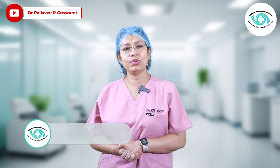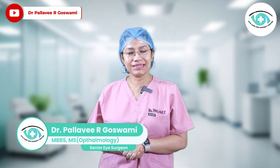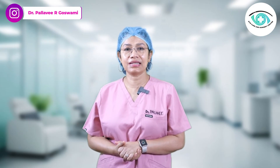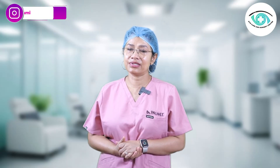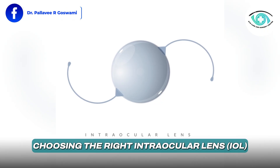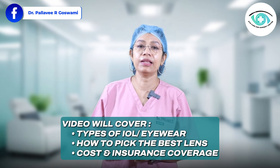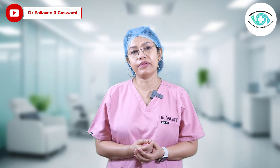Hi everyone, welcome back to the channel. I am Dr. Pallavi Goswami, an ophthalmic surgeon practicing in Gurugram with over 20 years of experience. Today we are discussing one of the most important decisions you will make after cataract surgery — that is choosing the right intraocular lens. We will explore the types of IOLs, how to pick the best lens for your needs, and even talk about cost and insurance coverage.